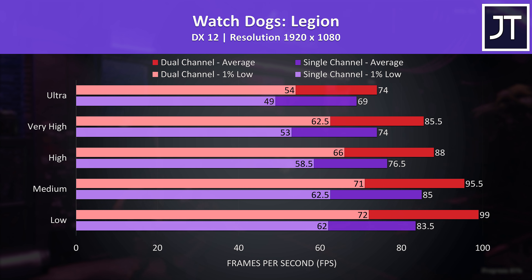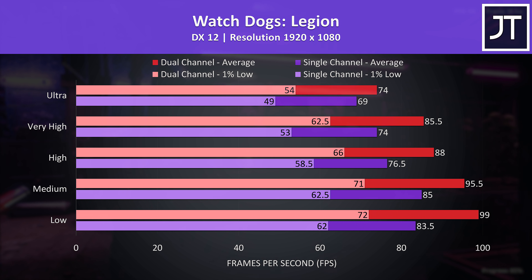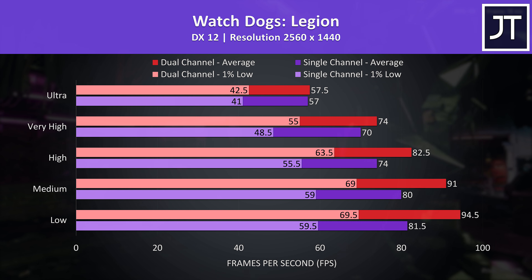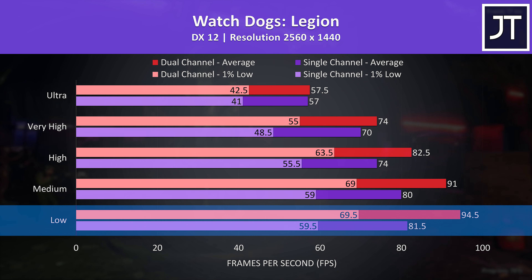Watch Dogs Legion was also tested using the game's benchmark, and there were bigger improvements in this one. Dual channel was 19% faster at low settings, but then only 7% ahead at max settings. At 1440p max settings were about the same, though low settings was still able to offer a 16% boost compared to using just one stick of memory.